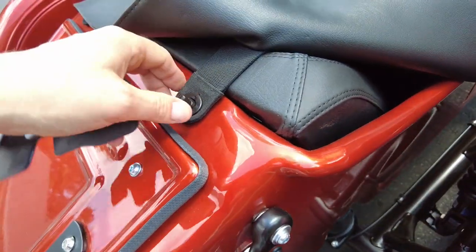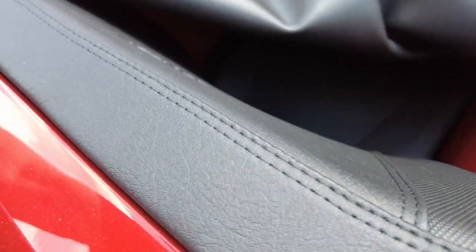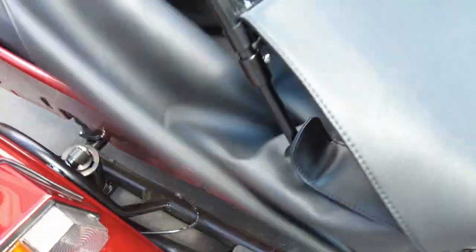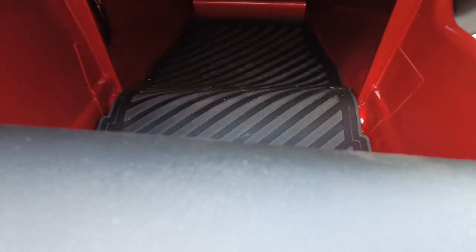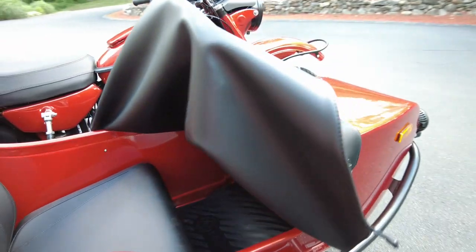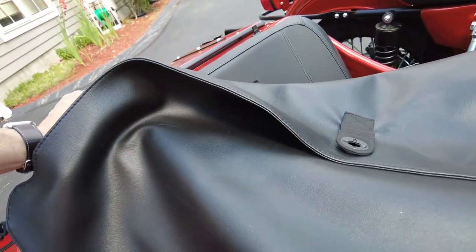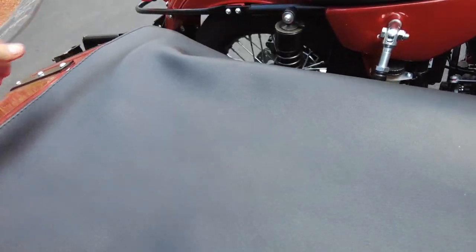Inside the sidecar — inside the tub — we have a very comfortable seat and plenty of room for your passenger. There's a lot of legroom as you can see. We've had big guys get in there and they say, 'Oh my god, I can't believe I fit in the sidecar and I'm comfortable.' So yes, this sidecar is very comfortable.